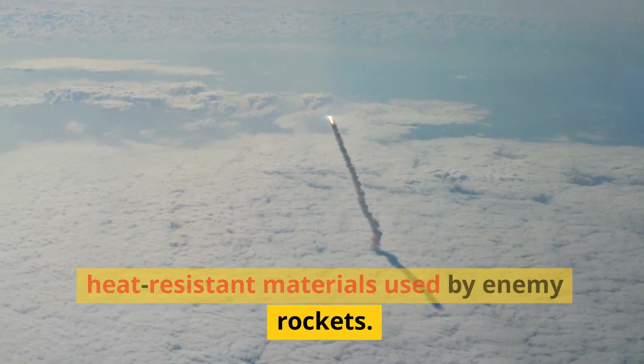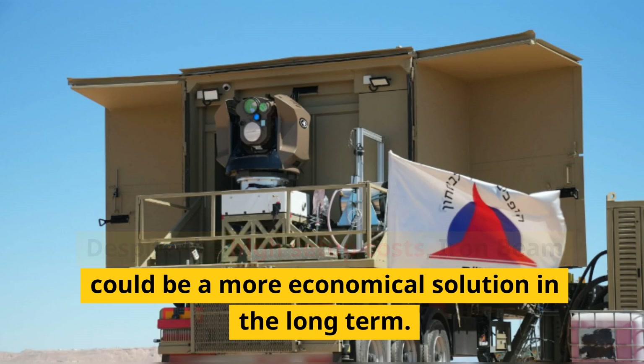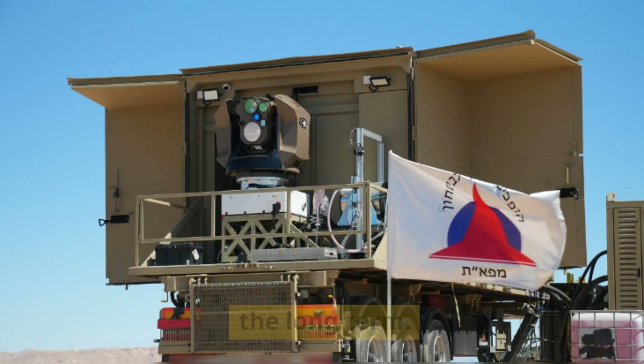There's a potential vulnerability to heat-resistant materials used by enemy rockets. Despite the high setup costs, Iron Beam could be a more economical solution in the long term.